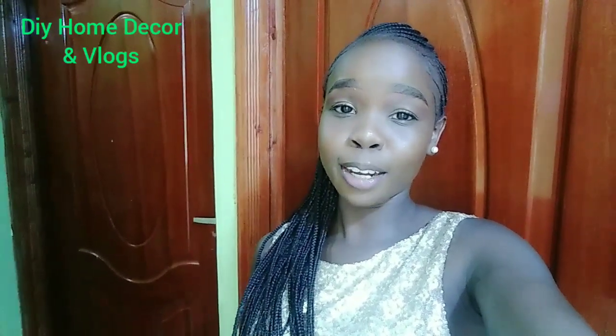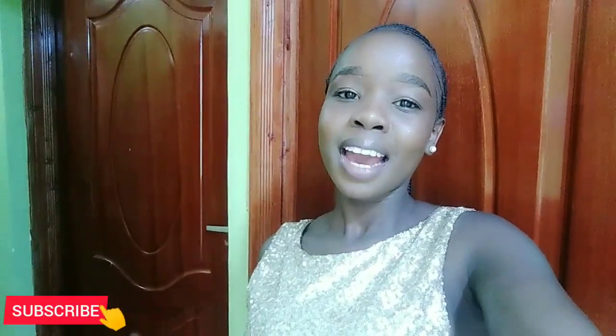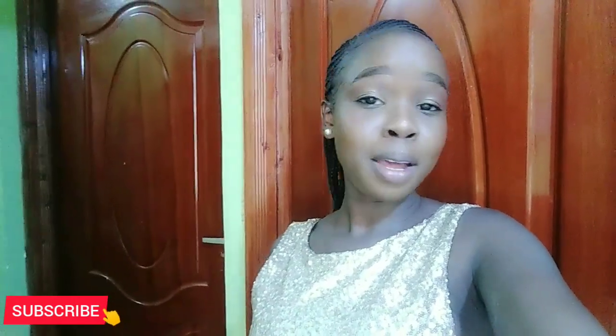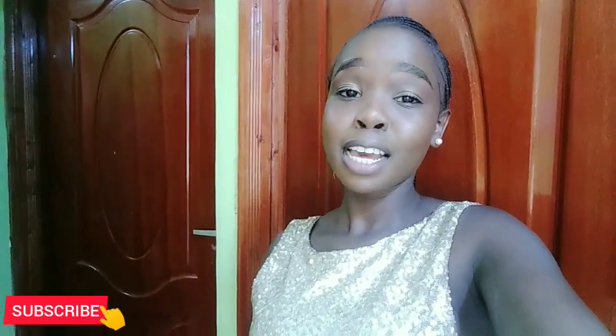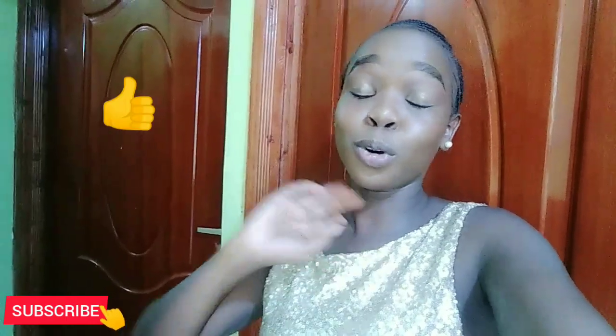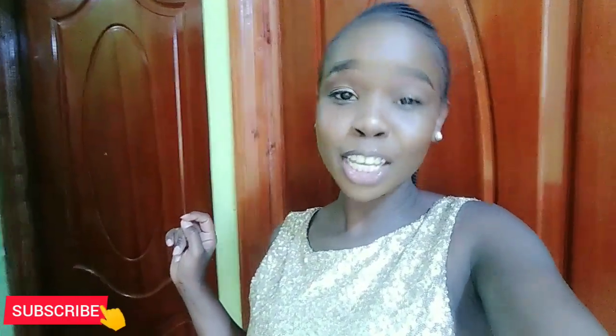Hey guys, welcome and welcome back to my YouTube channel. If you're joining us for the first time, my name is Linda. I do DIY home decor and vlogs. Today I'm welcoming you to my humble home. It's a one-bedroom apartment, also spacious, but it works for me and I've made it comfortable enough. So guys, before we begin, kindly give this video a thumbs up because you're going to enjoy it. Do not forget to subscribe and turn on your notification bell. So without further ado, let's go straight to the video.